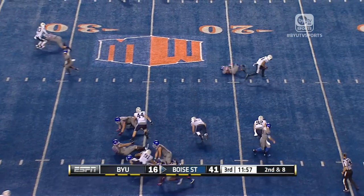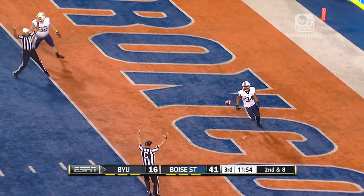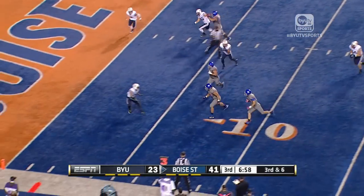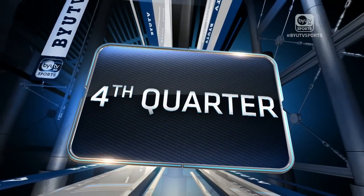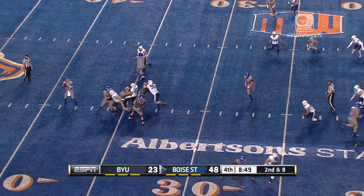Third quarter — here's the defensive highlight of the game. Fred Warner in for the touchdown. BYU's defense scored nine points — eight, if you don't count the extra point. But once again, Boise comes right back and made it look so easy. The screen pass — BYU struggled with the screen pass all throughout the night. They faked the bubble screen and BYU couldn't handle it.